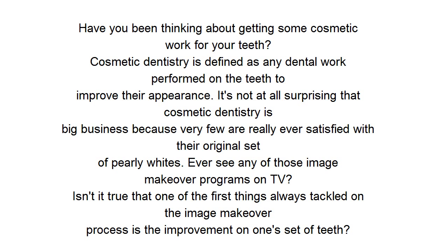Have you been thinking about getting some cosmetic work for your teeth? Cosmetic dentistry is defined as any dental work performed on the teeth to improve their appearance. It's not at all surprising that cosmetic dentistry is big business because very few are really ever satisfied with their original set of pearly whites.